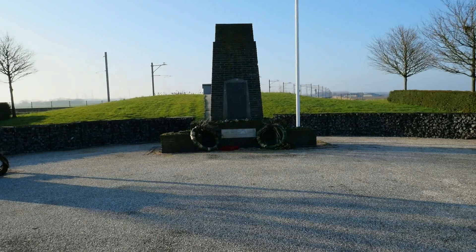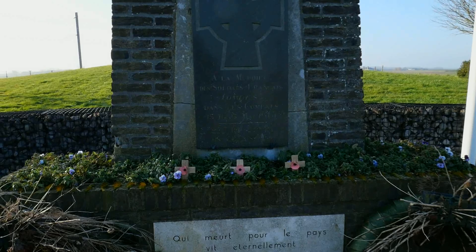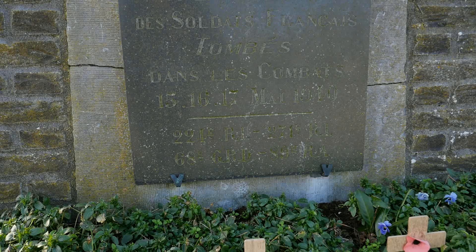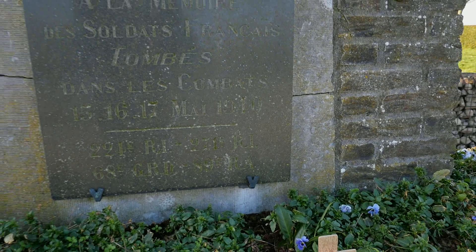This monument in front of me commemorates the French troops that fought against the Germans on Dutch soil. My French is really poor so I'm not even going to attempt to read it, but the fighting took place on the 15th, 16th, and 17th of May 1940, carried out by — I believe — the 224th Regiment and the 271st Regiment.